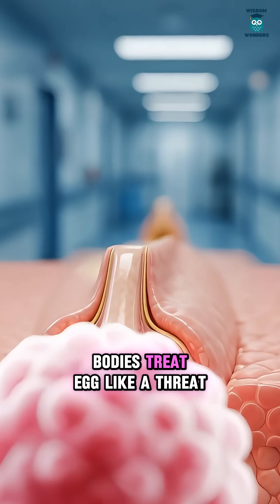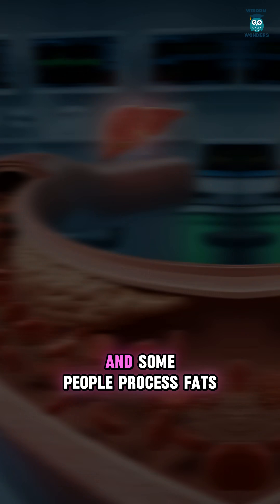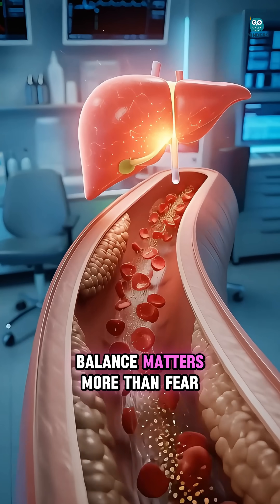Some bodies treat egg like a threat. If you get itching, swelling, or breathing trouble, that's an allergy signal. Some people process fats differently — your liver manages this fat traffic, so balance matters more than fear.